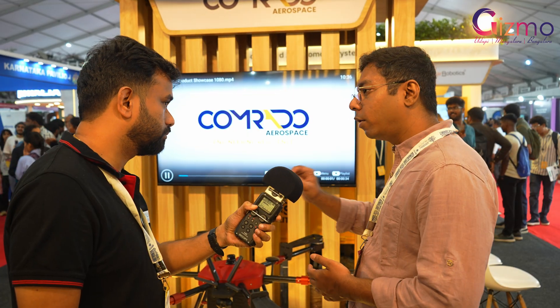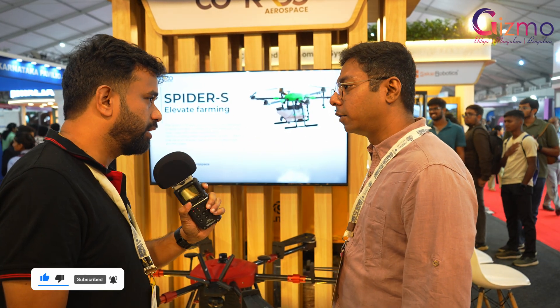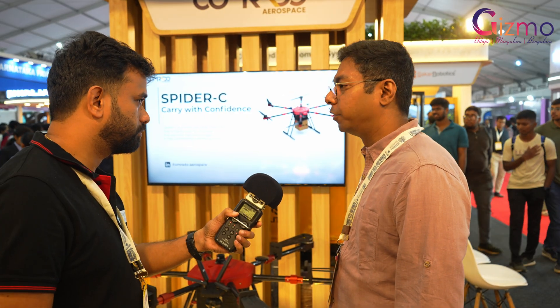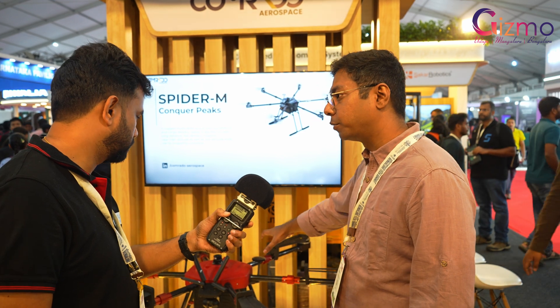We provide two years of guarantee. Since we build everything in-house, our technicians know exactly what went wrong if any issue arises and can go fix it on-site. The drone also comes with extra spare propellers and spare battery packs, so as soon as it comes back from a run, you just swap the batteries and it's good to go again.